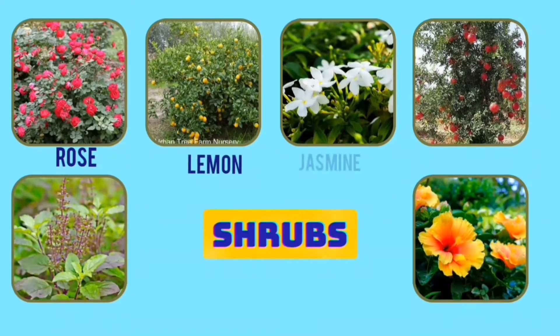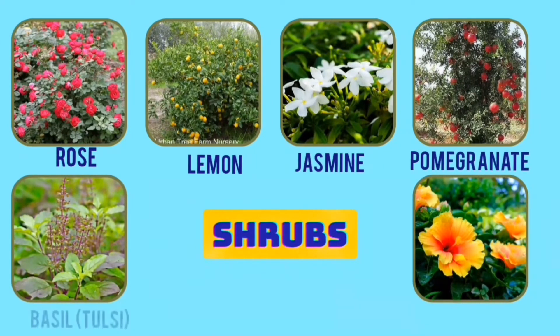Rose, lemon, jasmine, pomegranate, basil and hibiscus are common shrubs around us.